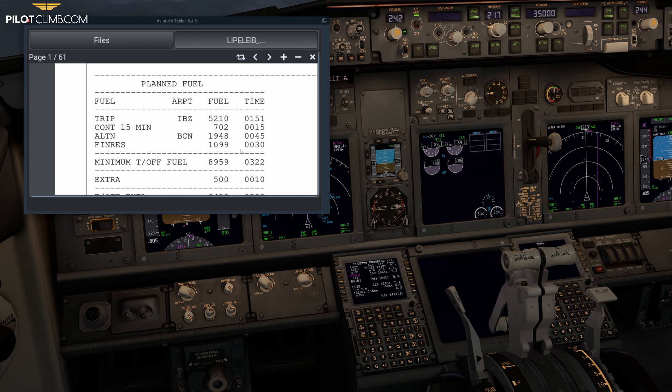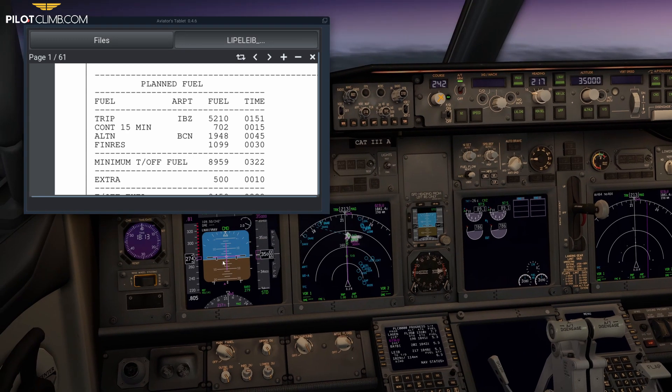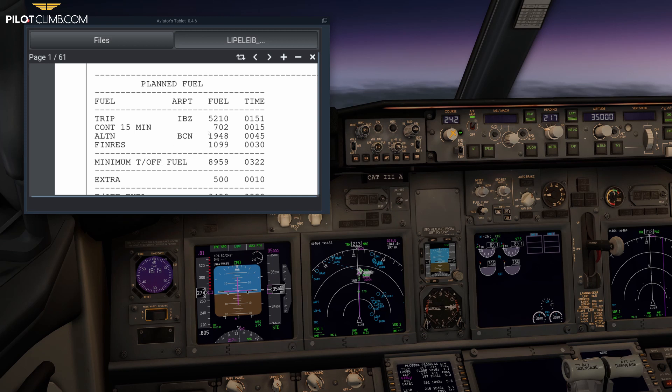We also have a final reserve fuel of approximately 1100 kilograms, which equals 30 minutes of flight at 1500 feet above your alternate aerodrome. So if you arrive at minima, don't see the runway, and go around, you'll burn approximately 2000 kilograms to reach Barcelona — but you'll arrive there with at least the final reserve fuel remaining. This is critical because bad weather affects everyone, and all operators may use the same alternate.